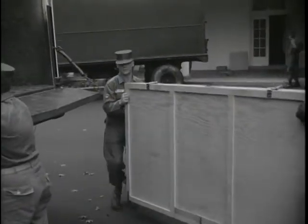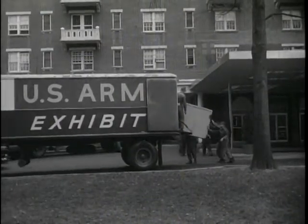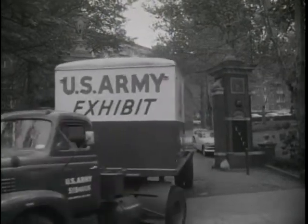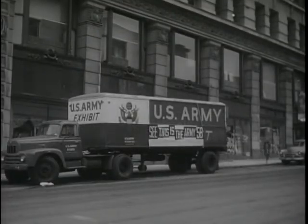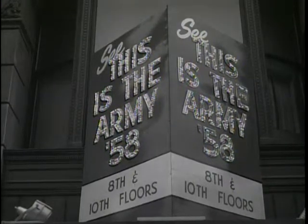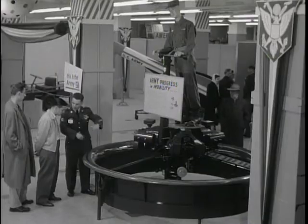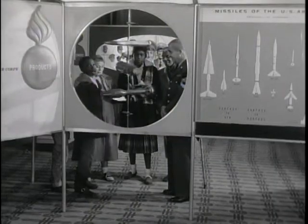The convention over, the props are again loaded aboard the trucks. By the next morning, the exhibit unit truck is in another city for another show, this time in a department store. Upon entering, a youngster may not know one missile from another, but it's a safe bet before that youngster leaves, he'll know a lot about the Army missile family.